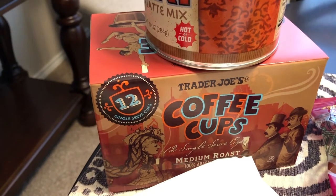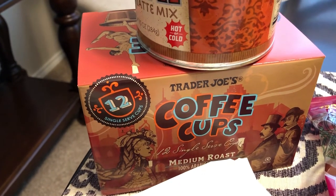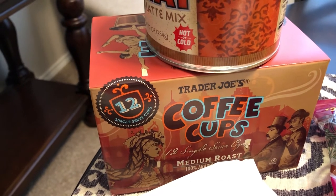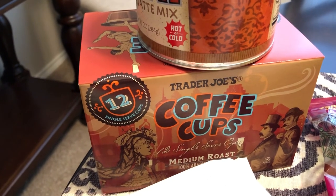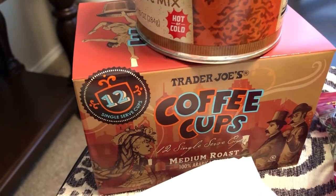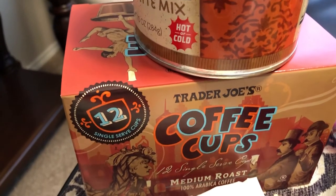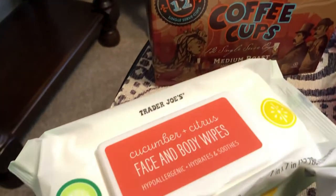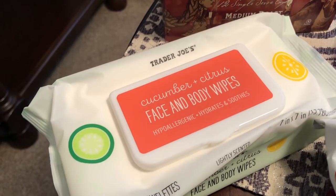I also picked up some K-cups from Trader Joe's. These are for Howard's mom, and I'm not sure if his father drinks coffee or not, but I know Howard does and he was totally out of coffee anyway, so I grabbed some K-cups for them.